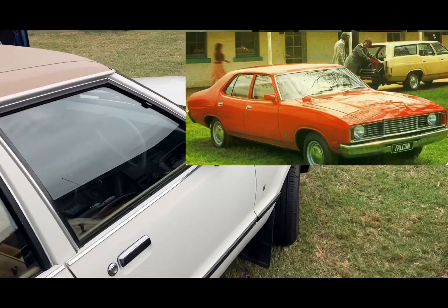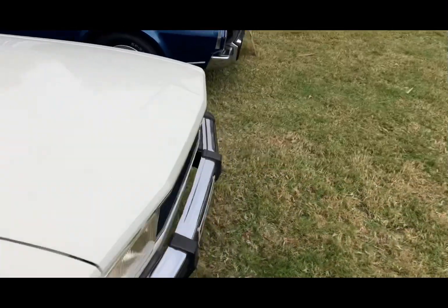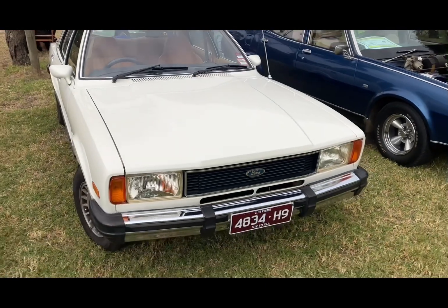It's the same engine that was fitted to the Falcons, although not that many Falcons had the 3.3 engine — that was a base engine, not overly popular. More of them had the 4.1.